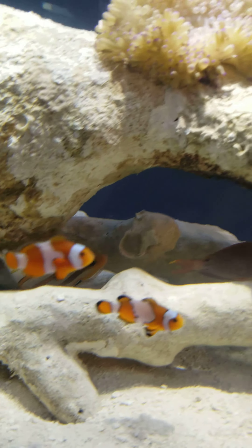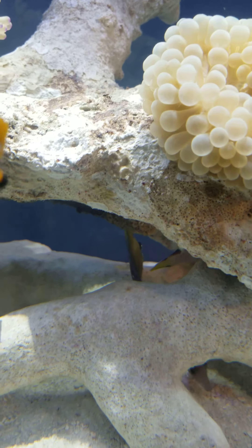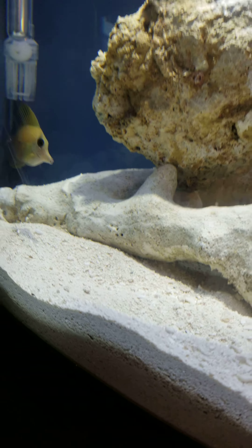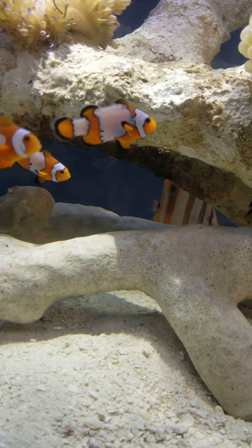Everything else is actually going really good. Where's that starfish? Starfish is right there. All the other fish are doing great. There's the copperband in there. The scopas tang is somewhere in there — there it is. There's the scopas tang, there's the puffer, and there's a little baby banded coral shrimp in there somewhere; it must be on the back side of the tank.